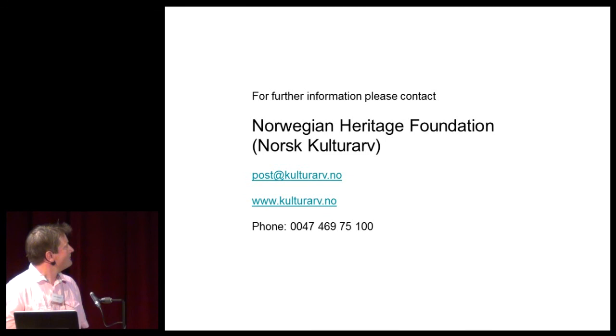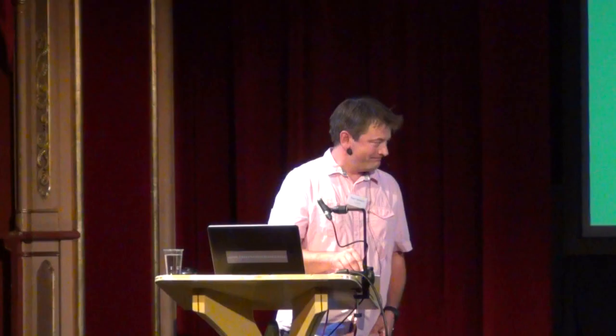Please contact us for further information. Thank you.